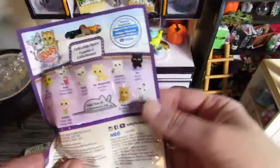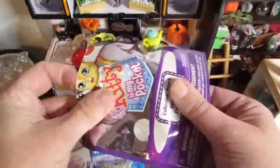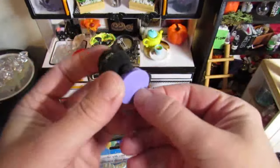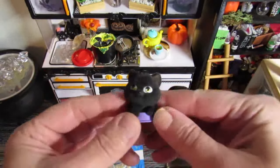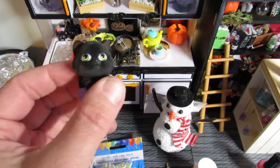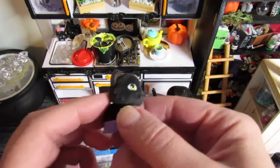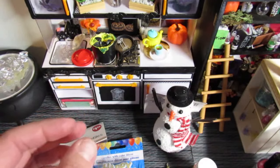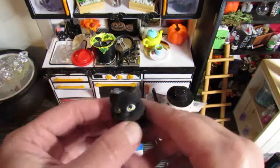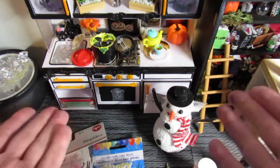Oh, one more thing — I bought another Kitty in My Pocket because I'm still looking for the black kitty. Let's see if I picked the right one this time. I did! I got the black kitty! I'm so excited. His name is Ace but I kind of like the name Ash, so I think his name will be Ash. I'm so excited to have the black kitty for Dara's mini world. I want to maybe paint this so it glows in the dark with that nail polish — that would be really neat!